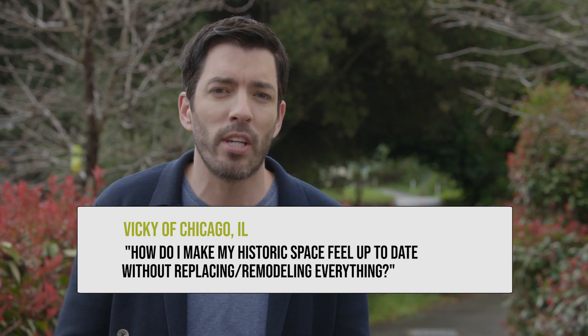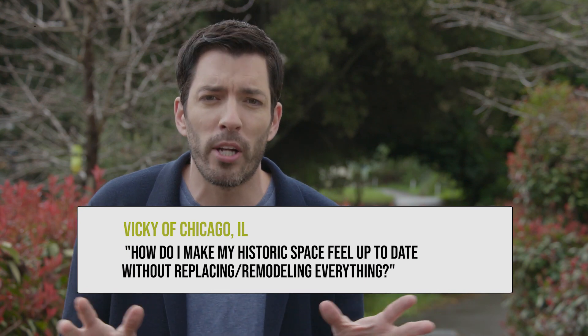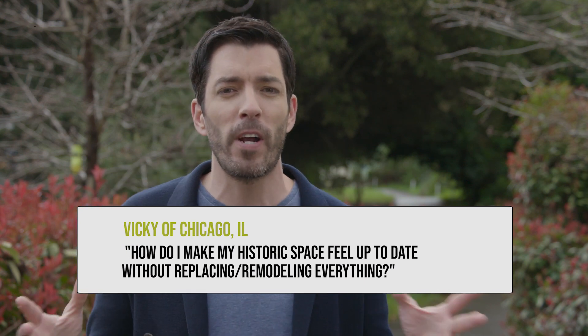Vicki from Chicago sent me a picture of her living room. She says she likes some of the natural elements like the wood and stone, but she doesn't know if it's too much — if it's making it feel dated. She wants a fresh feel. Vicki, there is so much potential with your home, but before we do a makeover on your place, I want to show you a house with similar issues.